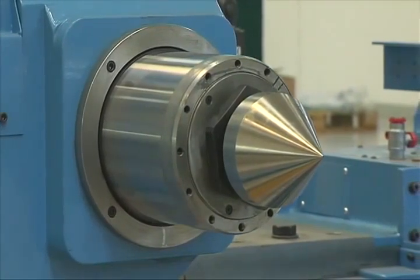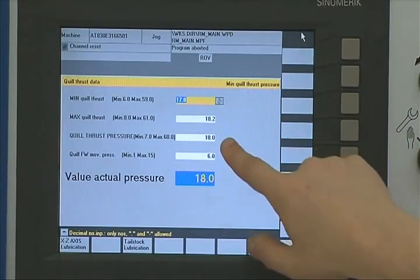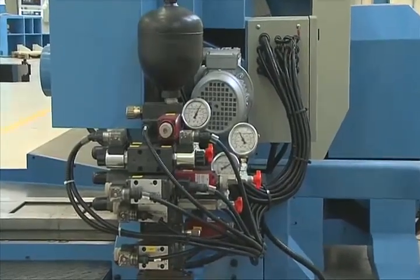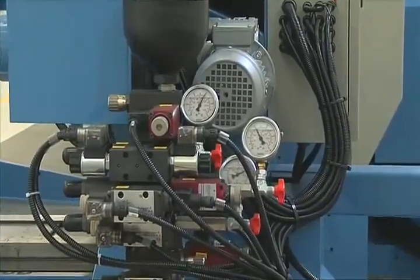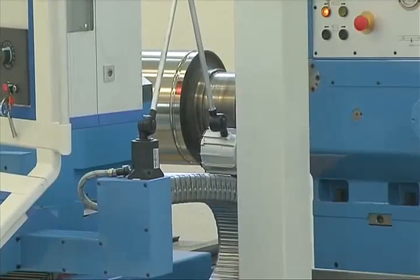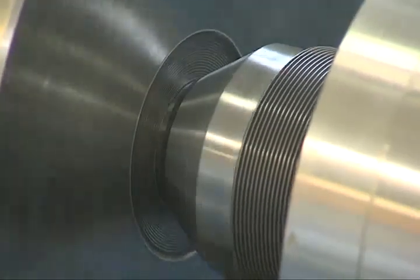Another benefit is a tailstock that includes a computerised system for the automatic compensation of thermal stretch of the rolled cylinders during operation. Nominal as well as maximum and minimum pressure on rolled cylinders are set in the panel screen. In the case of length variations, the hydraulic system will bring the pressure to the nominal values to improve turning accuracy.